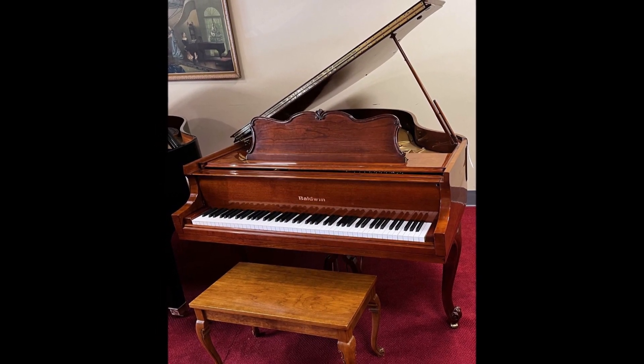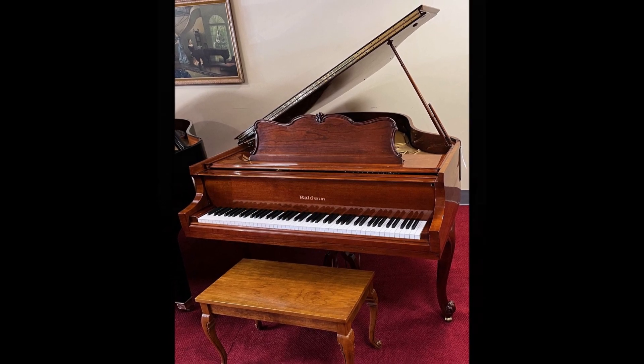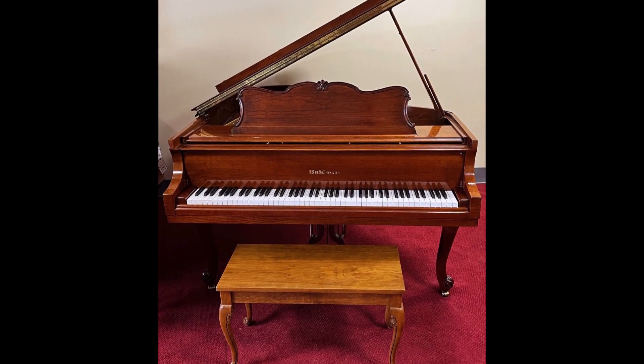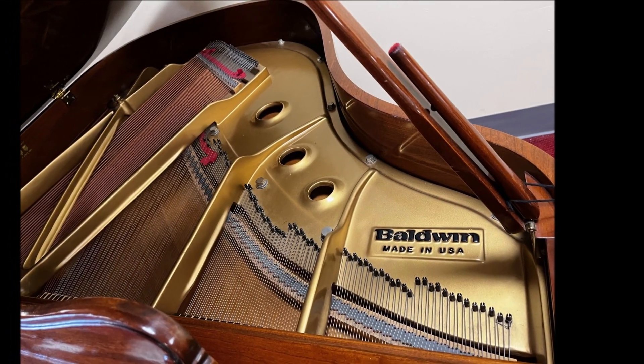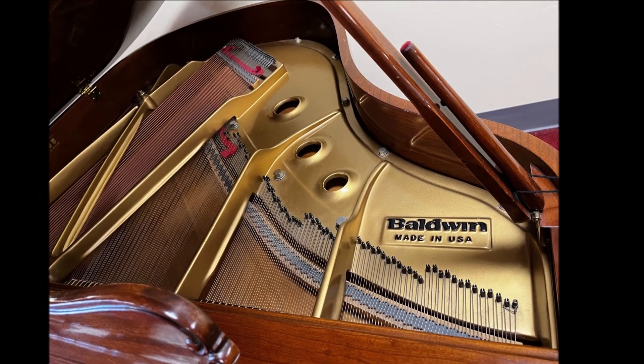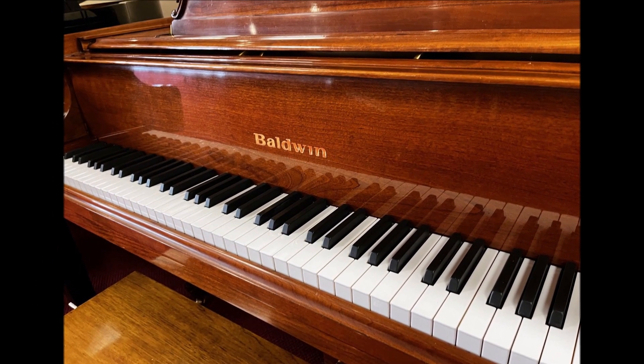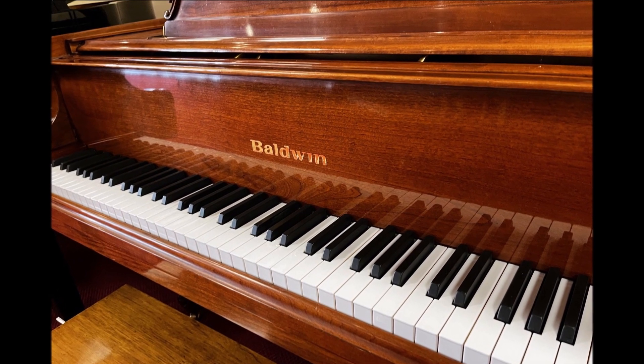If you are looking for an affordable, quality American-made grand piano with a unique wood cabinet, this is for you. Included with this piano is our 25-step reconditioning process, a music storage bench, one free in-home tuning, and a three-year warranty with a five-year option.